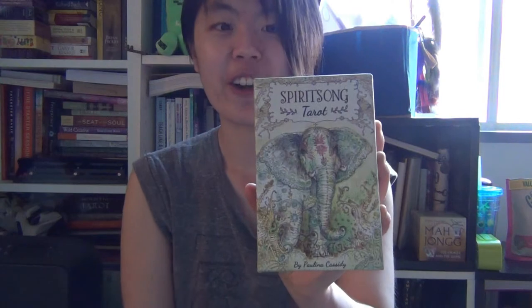But I haven't looked through the cards yet, so my impressions are still fresh. I'll be unboxing the Spirit Song Tarot by Polina Cassidy. I bought it because I kept seeing gorgeous pictures of this deck and everybody was saying it's so awesome, it's so pretty. I could not stop myself from getting it — plus it's an animal tarot deck, and I love animal archetypes, so I must have it.